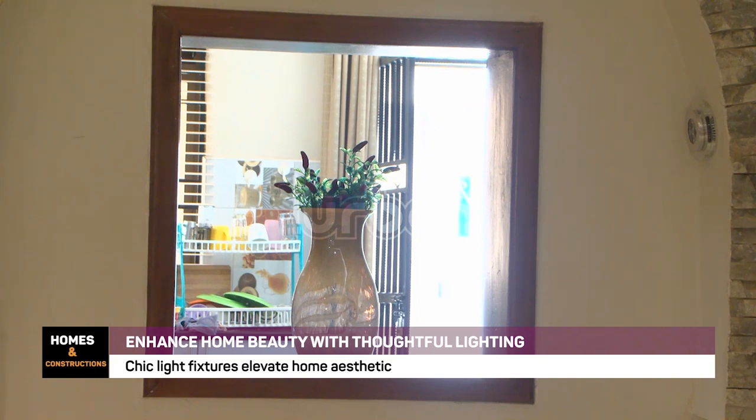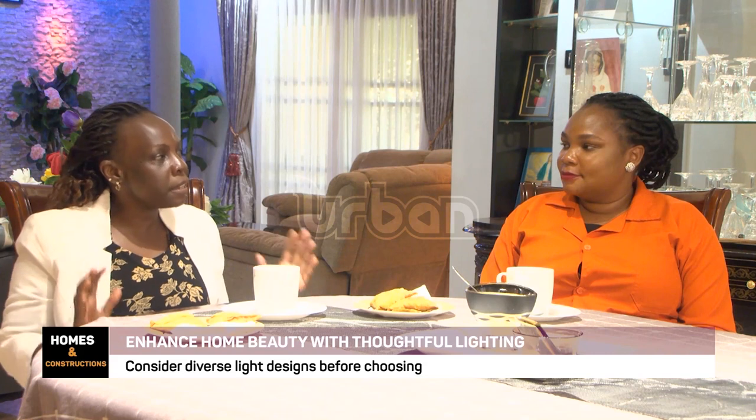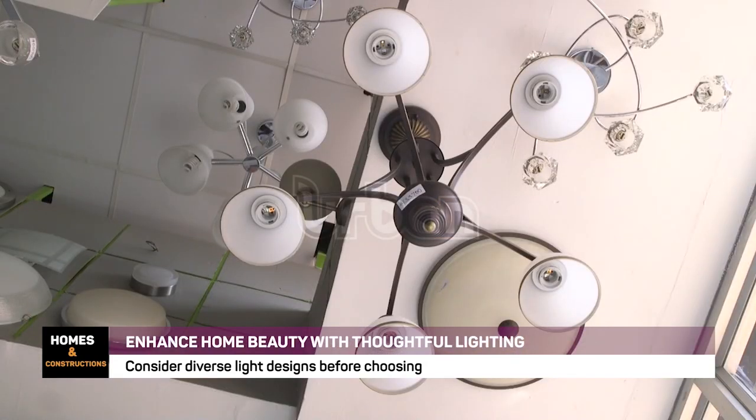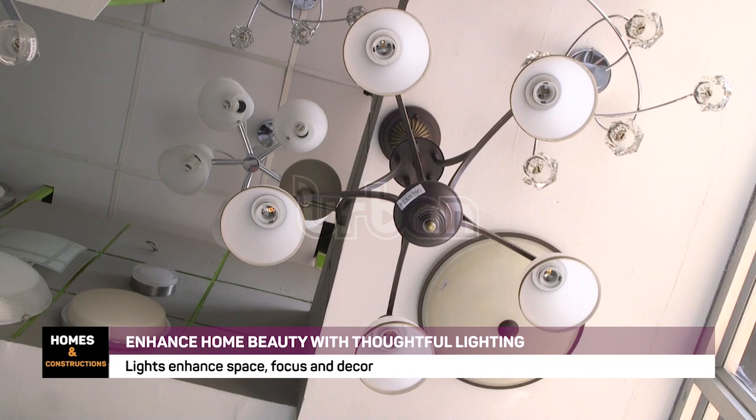It will give you a good feeling. So sometimes lighting is not per se that you have to use it to see — sometimes it is just about beauty. How beautiful does it bring out the things you have in your home? How can you creatively use it to make the place look ambient?